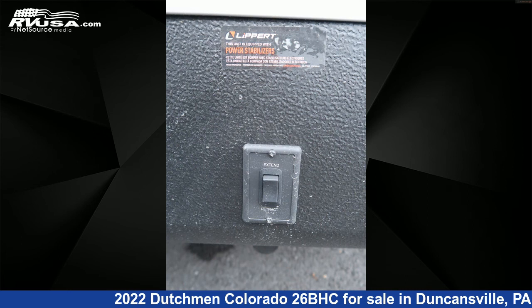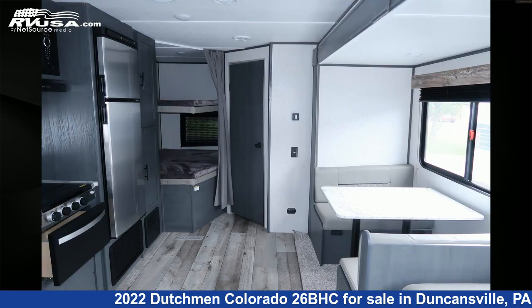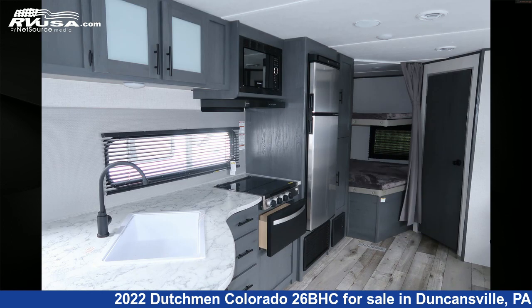The unloaded weight of this 2022 Dutchman Colorado 2-6 BHC is 5,976 pounds. For more information and pricing on this unit, and to see all units available for sale by Ansley RV, visit rvusa.com.